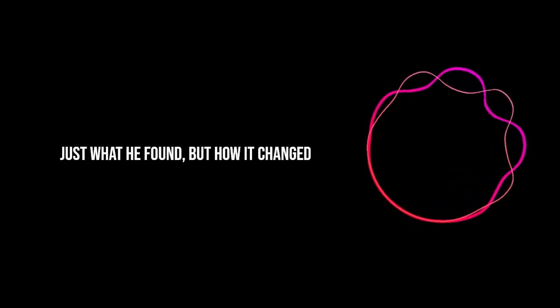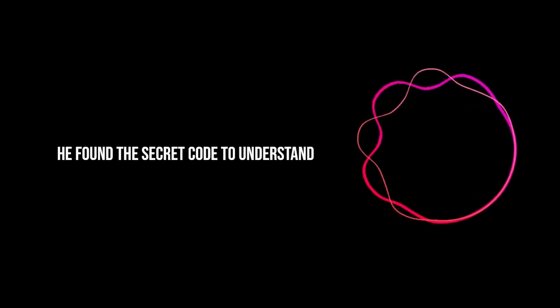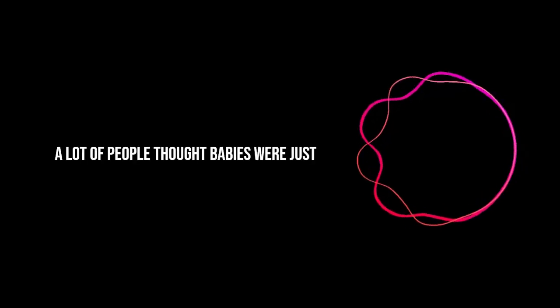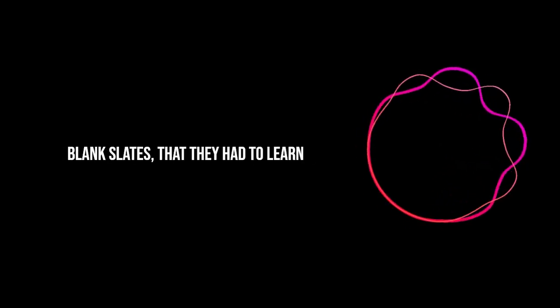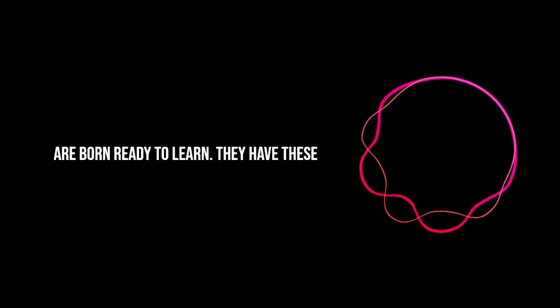What's really cool about Fantz's work is not just what he found, but how it changed the game for studying babies. Before Fantz, a lot of people thought babies were just blank slates — that they had to learn everything from scratch. But Fantz showed us they come preloaded, ready to go. Babies are born ready to learn; they have these basic abilities, and those become the building blocks for everything else.